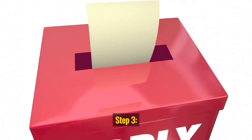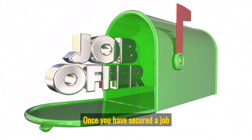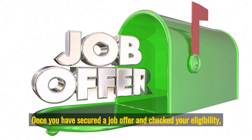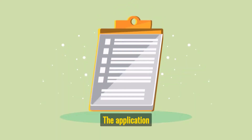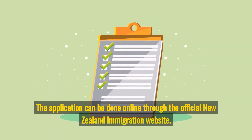Step 3: Apply for the recovery visa. Once you have secured a job offer and checked your eligibility, you can apply for the recovery visa. The application can be done online through the official New Zealand Immigration website.